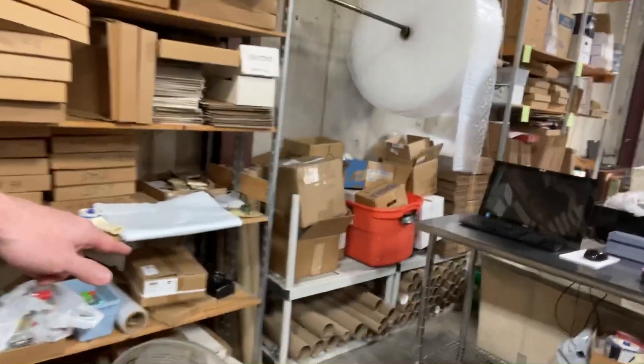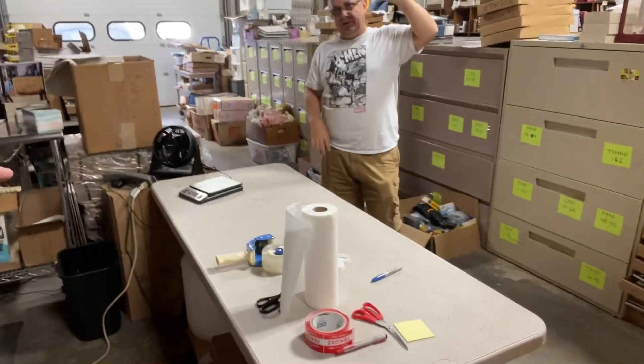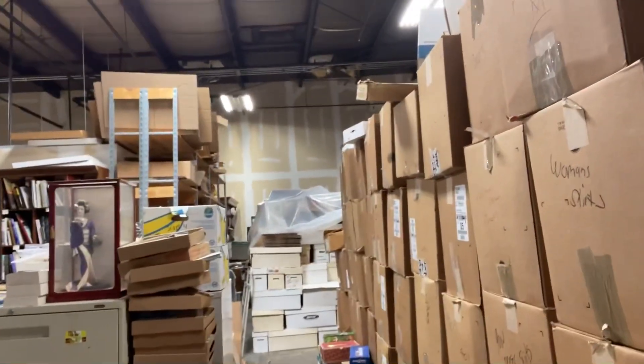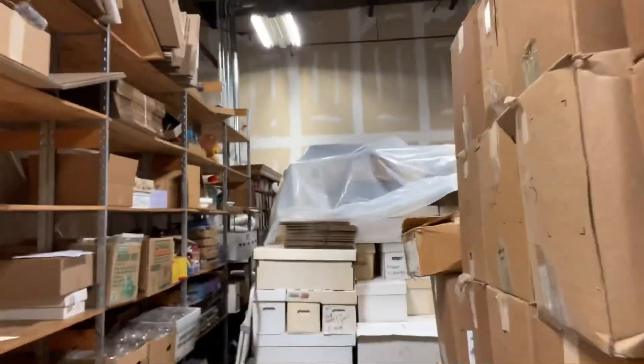There's your poster rolls right there. I've received something in one of those before. And this is another shipping station - this is where Pam does all the shipping for the YouTube auctions. All right, Pam HQ right there. Comic boxes.